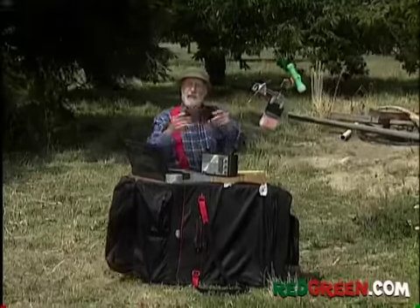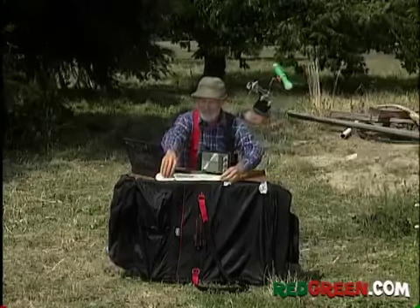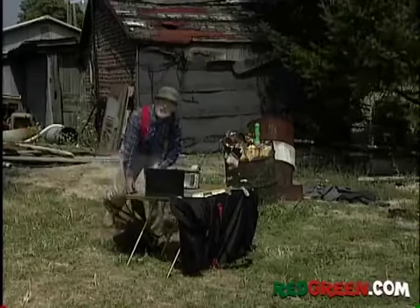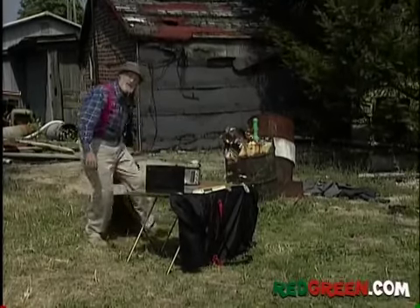Now all we need is one of those fancy nameplates to add that final touch of sophistication. And there's our portable desk. It's quick. It's simple. And it's ready to hit the road.